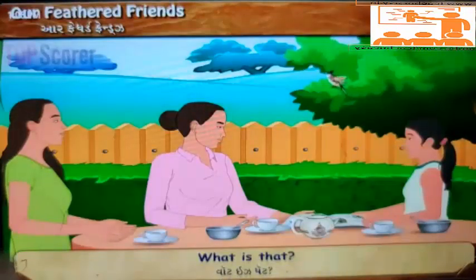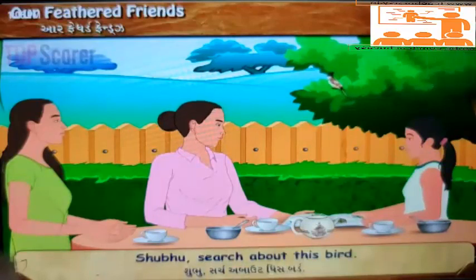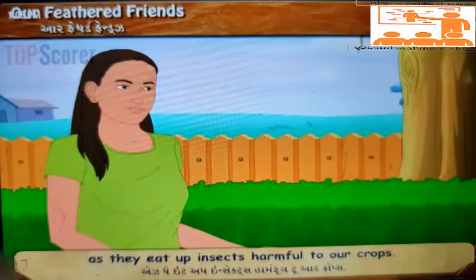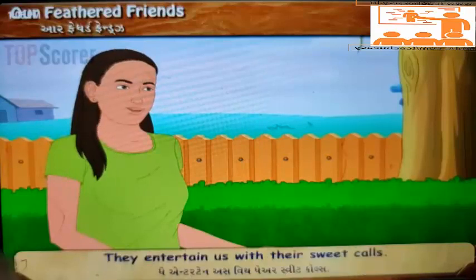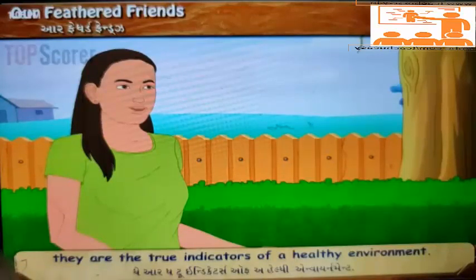'A bird like Shubhangi. Shugu, search about this bird. Remember Shugu, we need birds on the earth as they eat up insects harmful to our crops. They are also helpful in spreading of seeds. They entertain us with their sweet calls. Take care of birds. They are the true indicators of a healthy environment.'